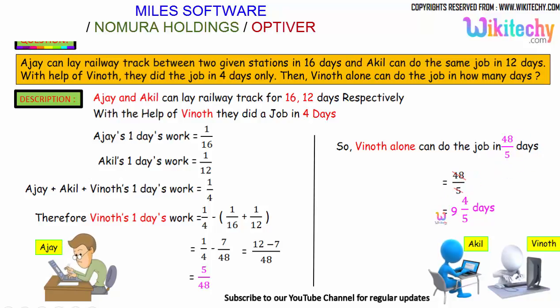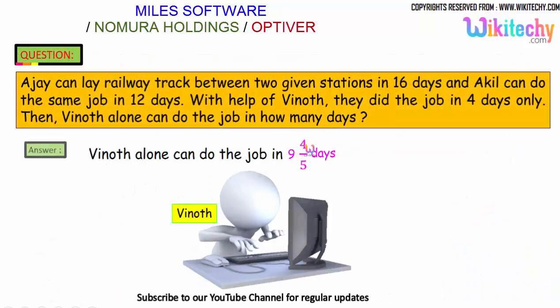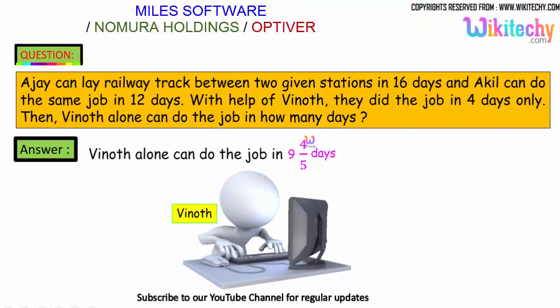48 divided by 5 gives us 9 and 3/5 days — wait, the answer is 9 and 4/5 days. So Vinod can finish the work in 9⁴⁄₅ days. That is the final answer.